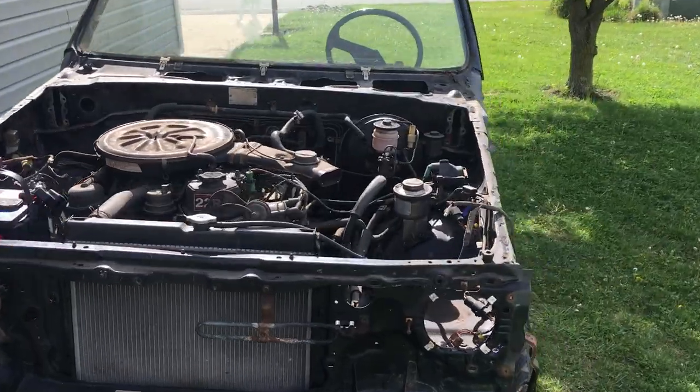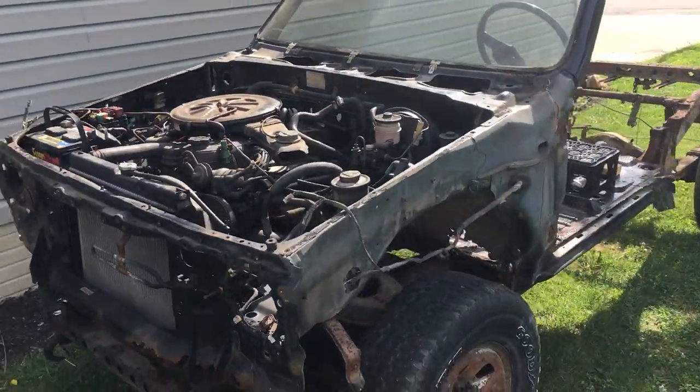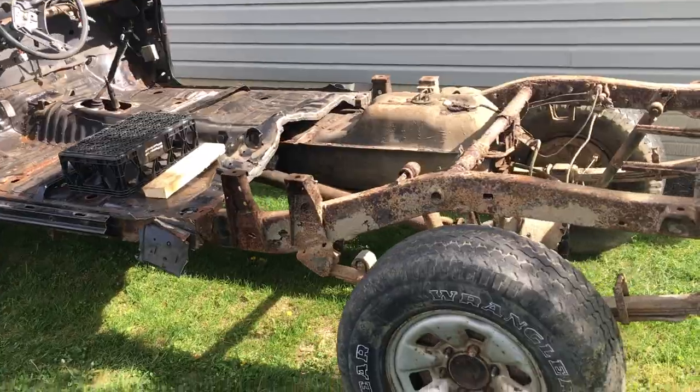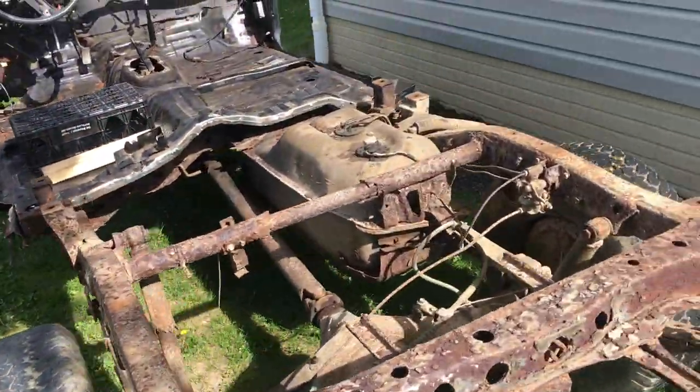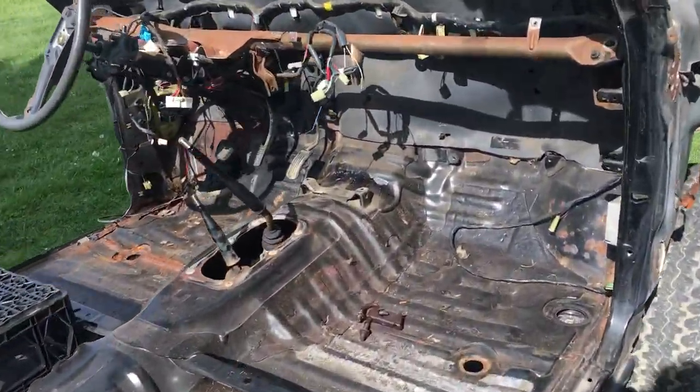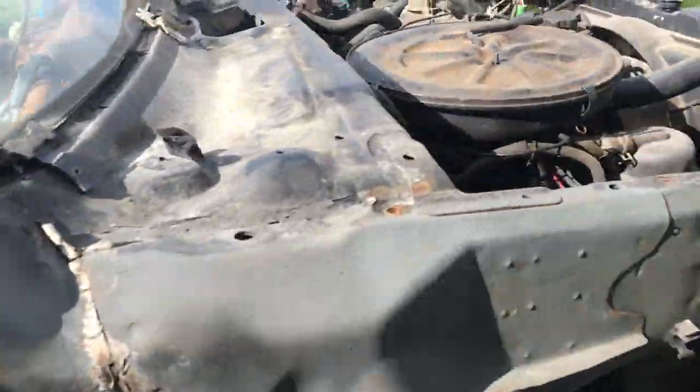Alright, 22R, 138,000 miles on this truck. Open downpipe. Sounds like she's making some popcorn.